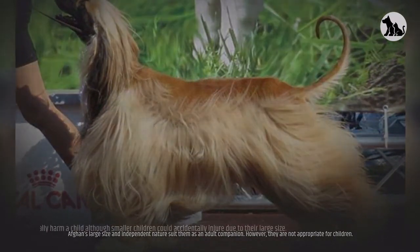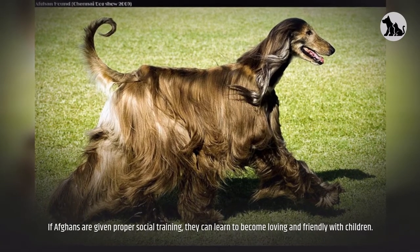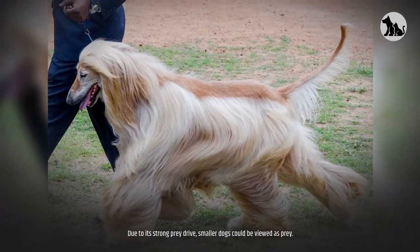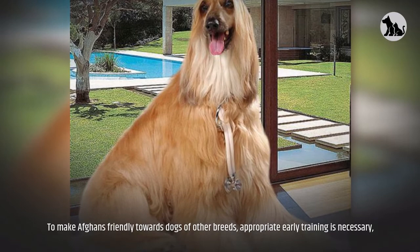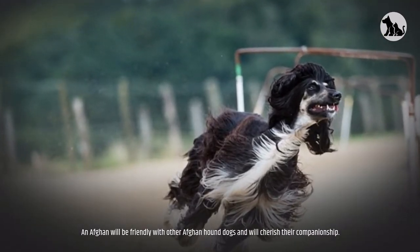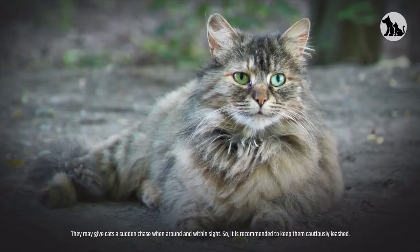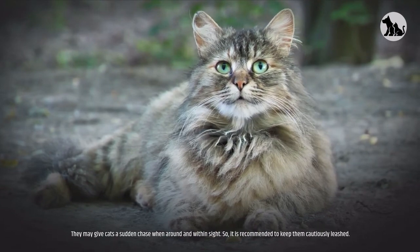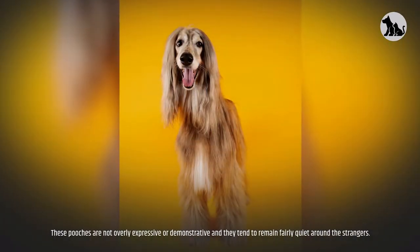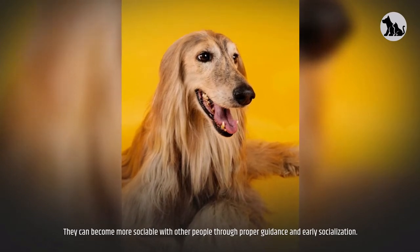Afghans' large size and independent nature suit them as an adult companion; however, they are not appropriate for very young children, as smaller children could accidentally get injured due to their large size. If given proper social training, Afghans can learn to become loving and friendly with children. Due to their strong prey drive, smaller dogs could be viewed as prey — early training is necessary. Afghans are generally friendly with other Afghan Hounds but are reserved with strangers, remaining fairly quiet and not overly expressive. They can become more sociable through proper guidance and early socialization.